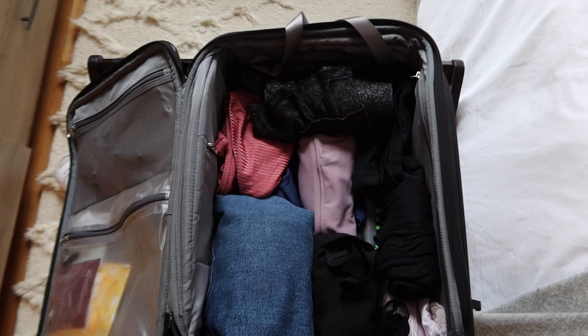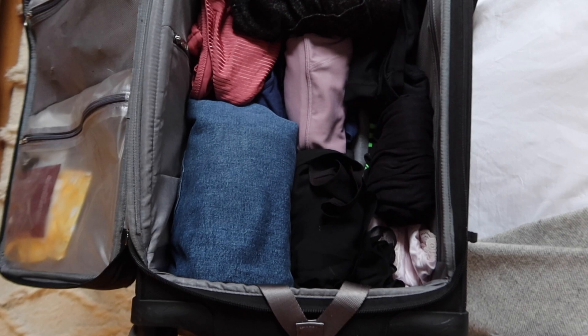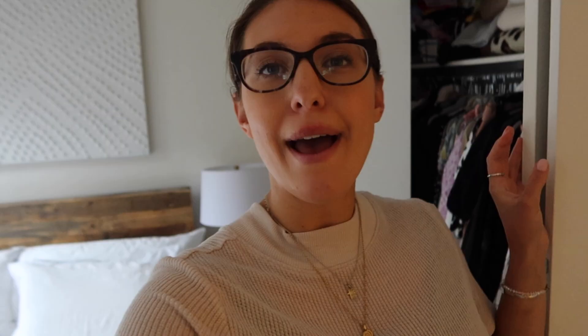Done packing — I'm not bringing very much. I'm going to put in some Lindt chocolates and this coffee that I got in Puerto Rico. My dad's obsessed with coffee so I know he'll appreciate it, and who doesn't love chocolate. Tomorrow I'm going to go to a deli and buy some fresh bagels to bring — a little taste of New York.